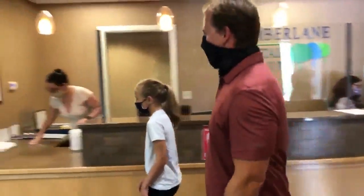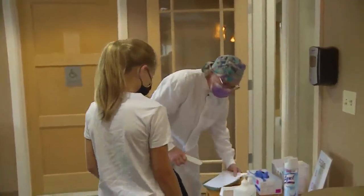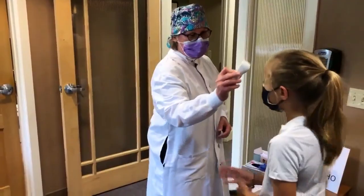The hygienist greets the patient — 'Are you Alice?' — then does one last temperature check, taking both temperatures, before stopping at a sanitizing station.